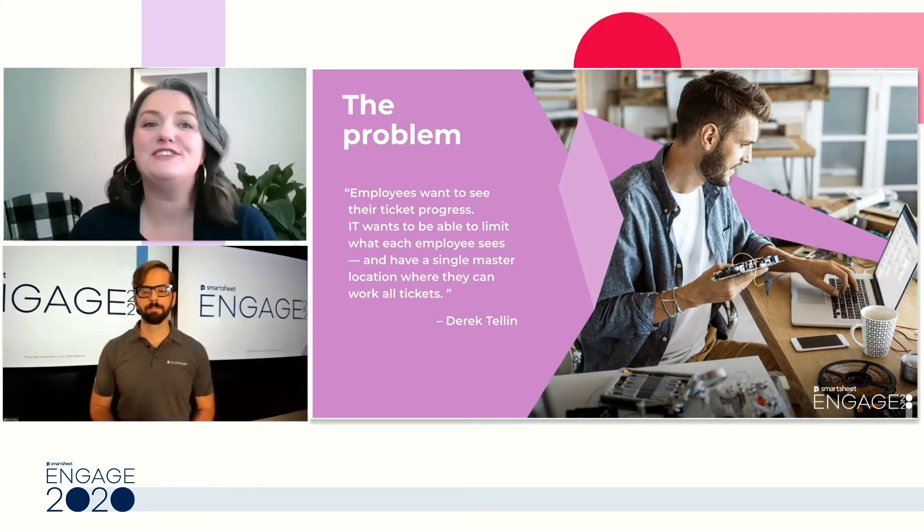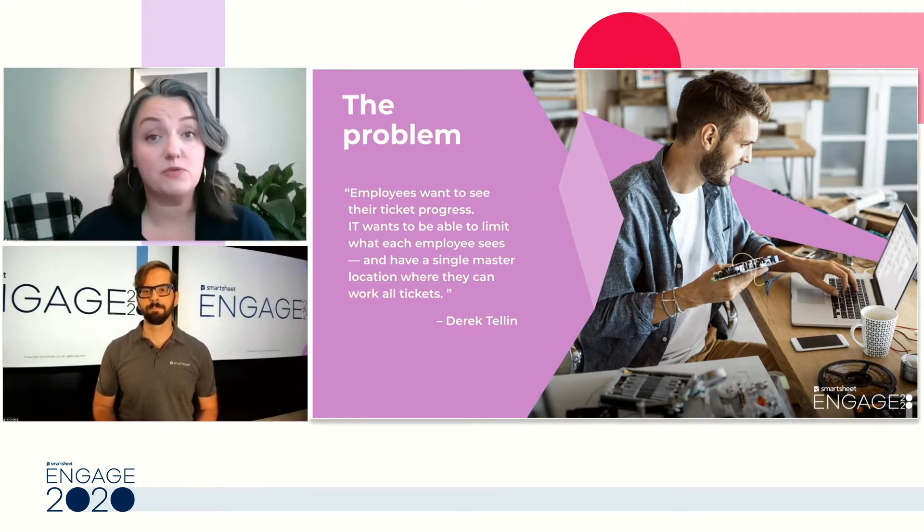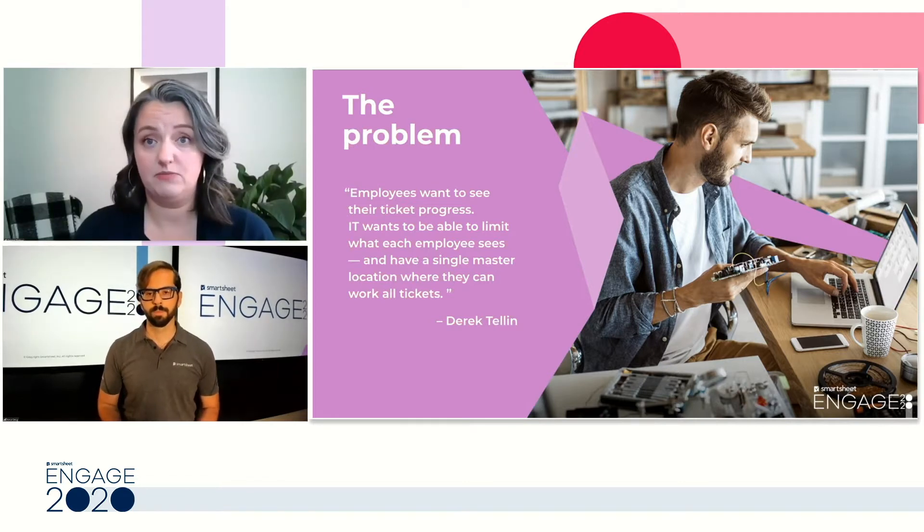So Derek, when you joined Smartsheet, you were tasked with re-envisioning our IT request management process. What did you have at top of mind as you first thought through the solution that you needed to create?